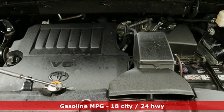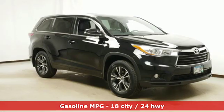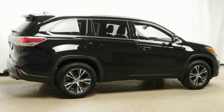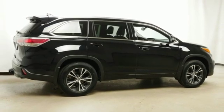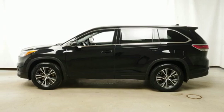A great vehicle is comprised of great features like these: external memory control, power heated mirrors, dual zone climate control, auto dimming rear view mirror, doors and push button start proximity key, and leather steering wheel.